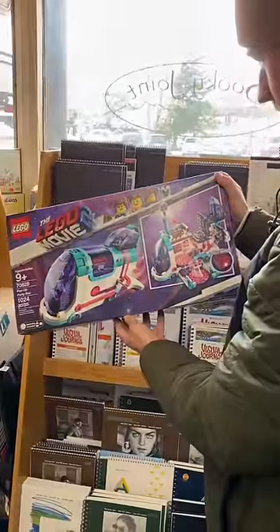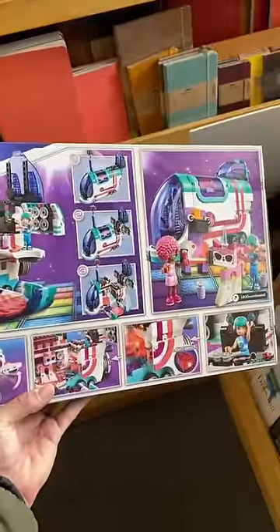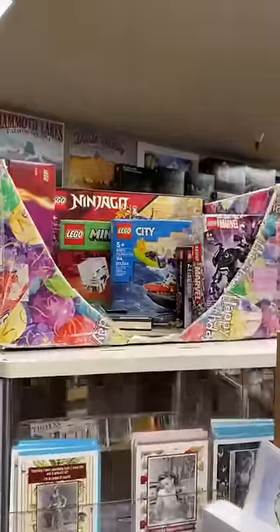Probably the most random retired set I found was this Lego Movie 2 one, and I don't even know what to say about it. It's just wild to me that inside a random bookstore in Mammoth, California, there's this much Lego.